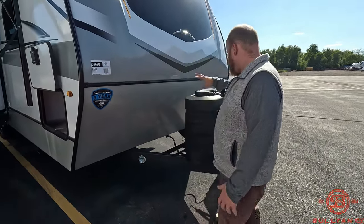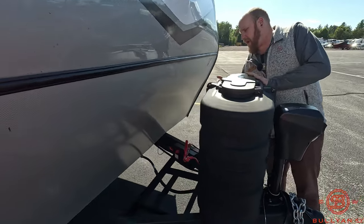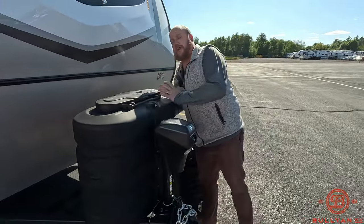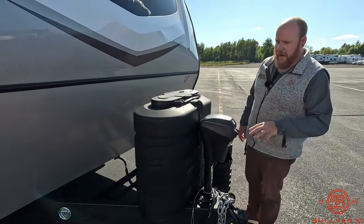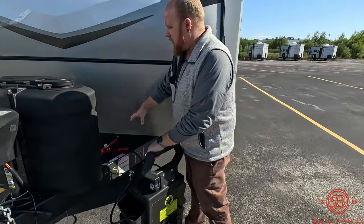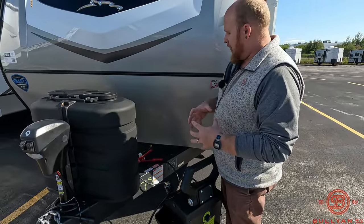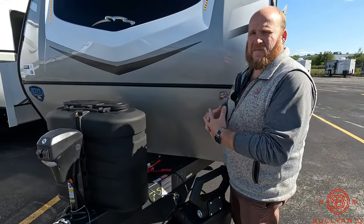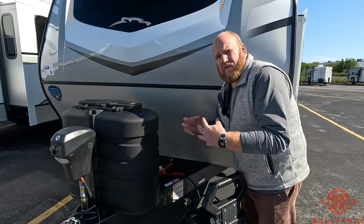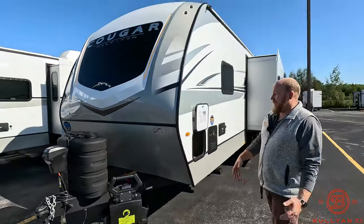LP tanks on board — we'll fill these as part of the deal at Bullion — as well as including a 27 deep cycle battery with a battery box right down here. It looks like there's a spot you can fit two batteries if you'd like. Nice power tongue jack up front as well. Keystone also has this called the GiGi box, which really cleans up a lot of the wires on the front of your trailer on the tongue, with a battery disconnect on that as well.